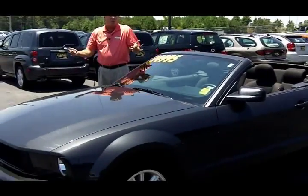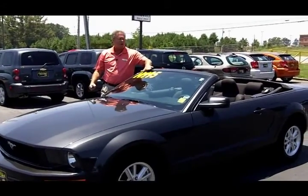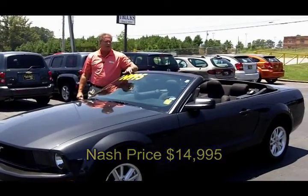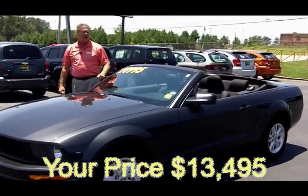Guys, this is just a great deal. This car originally sold for right around 25 grand. This here goes for $14,995. What I'm going to do this week for Kev's Hot Deals — I'm going to knock another $1,500 off that. We're going to take it down to $13,495.